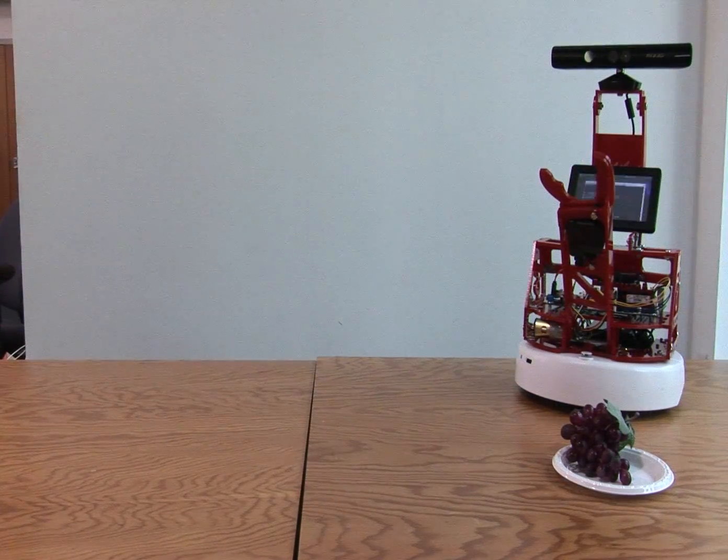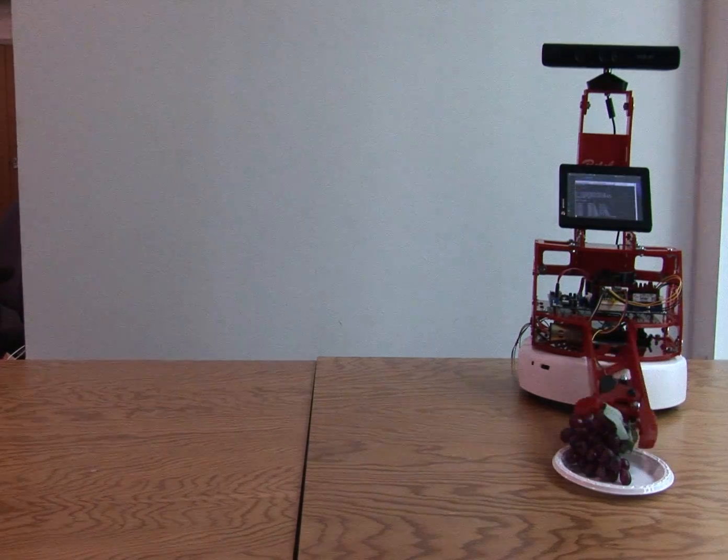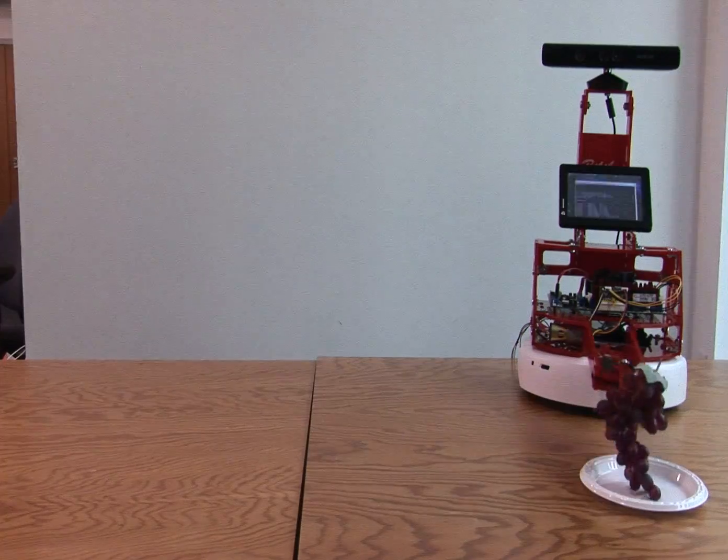BillyBot is a robotics platform that will usher in a new age of personal robotics. BillyBot, from the German word Billig or affordable, is a sophisticated, research-quality robotics platform at a fair price.